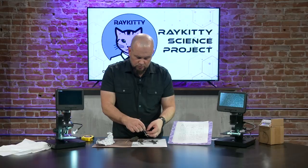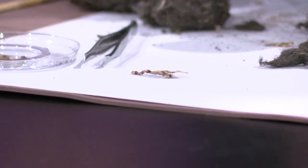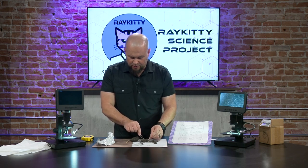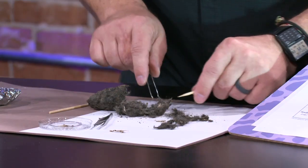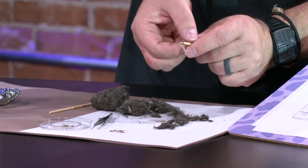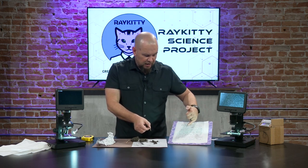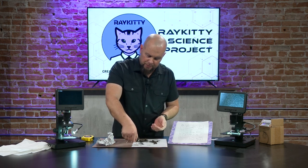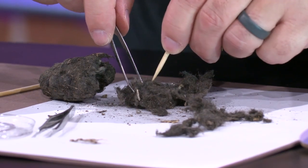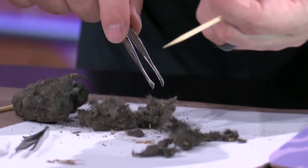I'm curious about this piece here. That looks like grass — just a piece of some sort of organic plant material, not too exciting. Now we've got something fun here. I'm going to pull this part out and we can see that whole bump — this is actually the pelvic bone of probably a rodent, it could be a shrew. Let's see what else we've got in here — we're still looking for that elusive skull.